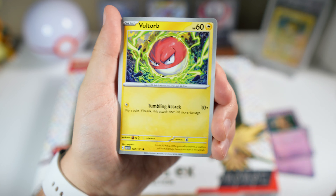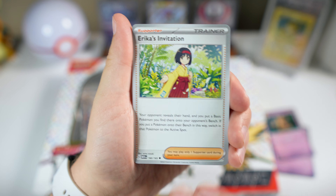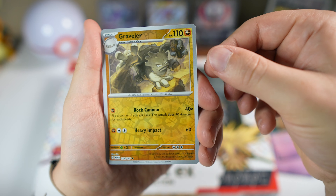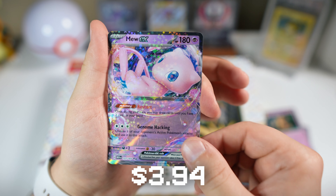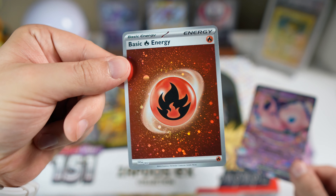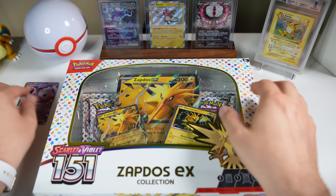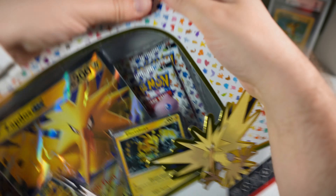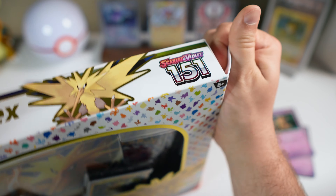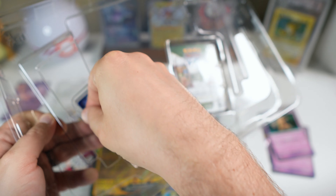We haven't gotten much in these four packs, so hopefully the last one can give us something. Kind of a double pull there — nothing in the illustration rare spot, but we got a new EX. And the holo energy — I almost forgot about these! Got some swirls on there. I think these still have value because they're more playable. Even the full art is actually a pretty expensive one, very hard to pull, and somehow more expensive than the gold one.